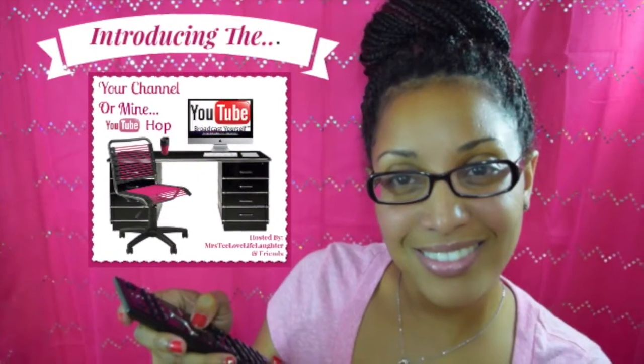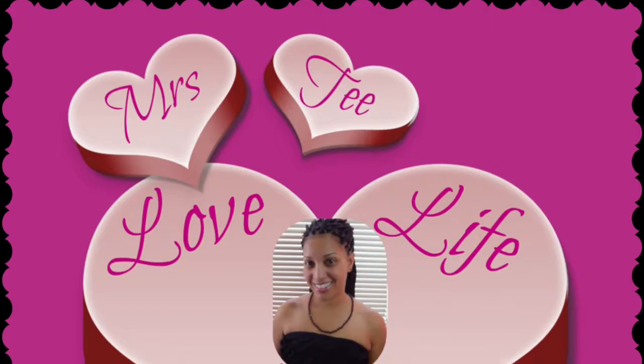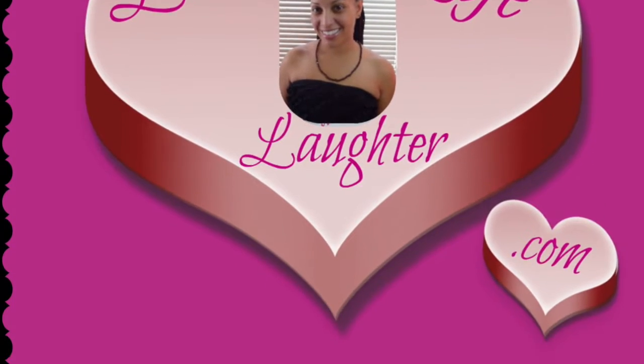If you like this video and want to see more reveals, give me those thumbs ups — thumbsies are my friends! If you haven't subscribed already, do that too. I'd love to have you come by and check out more of my videos. Until then, this is Mrs. T hoping you are having a day full of love, life, and laughter. Thanks for the blessings and the lessons.